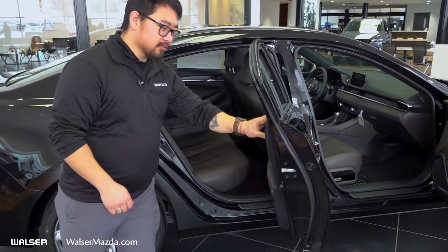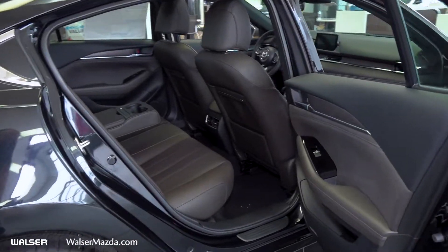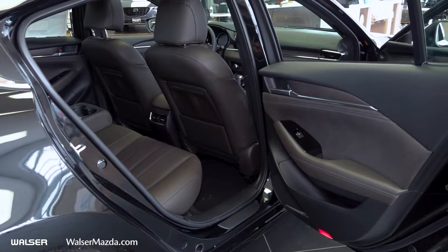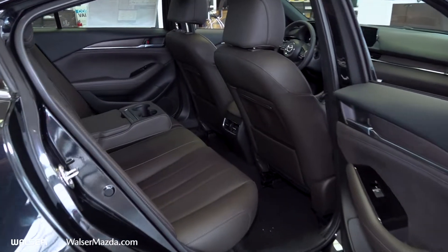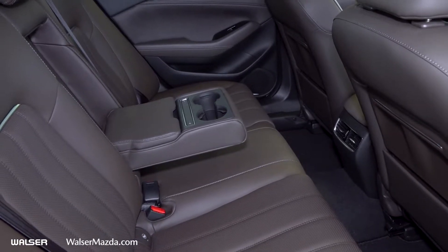Taking a quick look at the rear interior, it's very similar to the front. On the door you're going to have all of those nice accents, and in the center you have your vents for rear passengers, as well as heated rear seats in this trim level and two USB ports for charging devices.